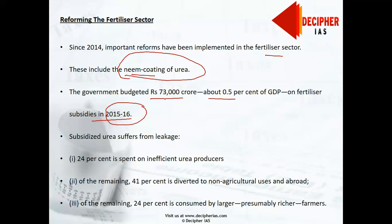Distortions in urea are the results of multiple regulations. First, there are large subsidies based on end use — only agricultural urea is subsidized — which creates incentives to divert this subsidized urea to industry and across the border through smuggling. The agricultural urea meant for farmers is being diverted to factories for chemical purposes.